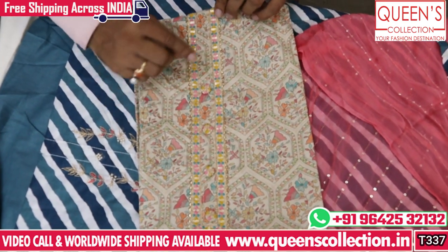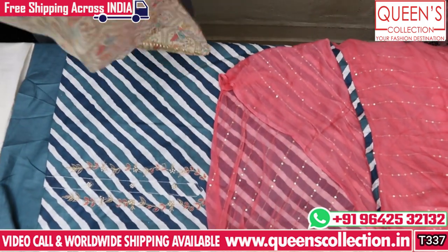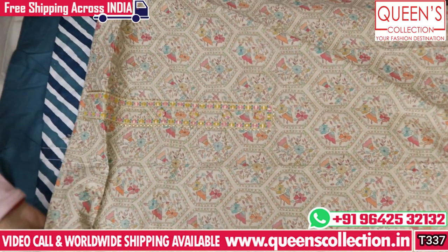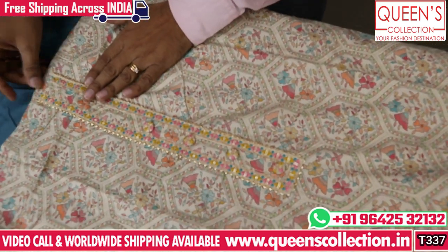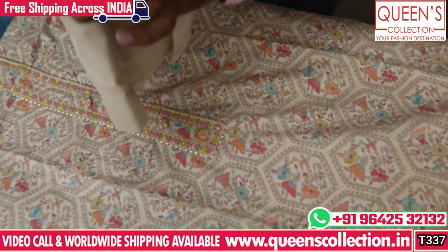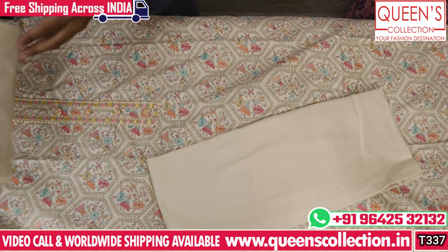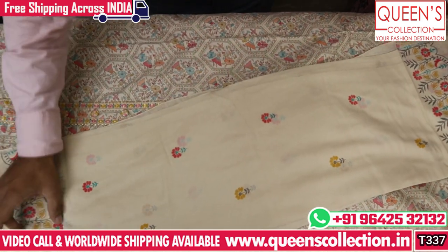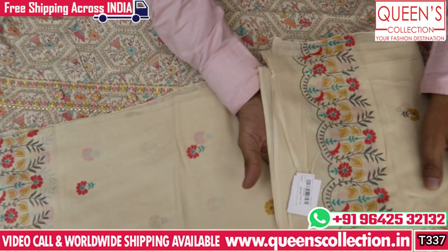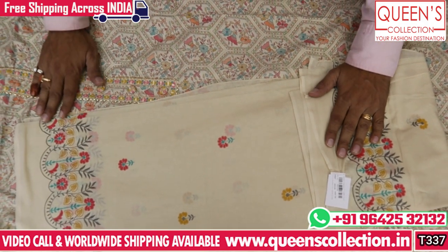It is a multi-color print that looks very sober and elegant, with soft and smooth fabric. It has a dignified office wear look with a plain bottom that is super solid and fine print. It comes with a full dupatta — no compromise on dupatta size. Great quality in the 810 range.